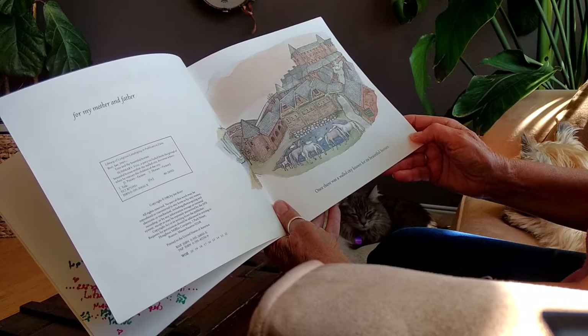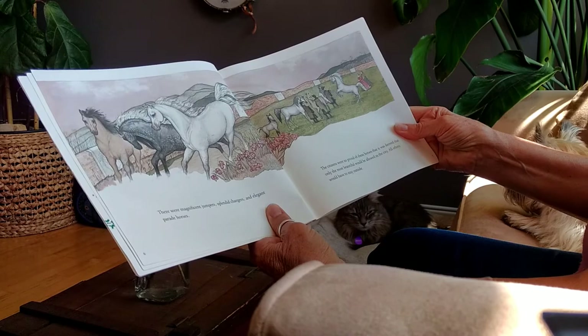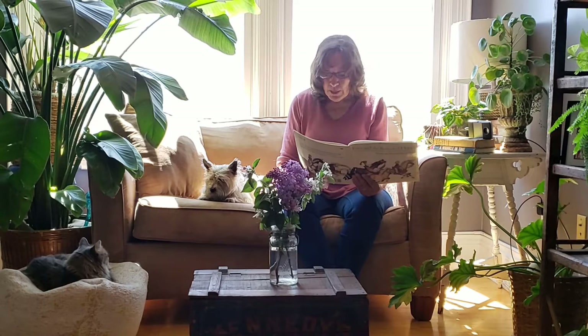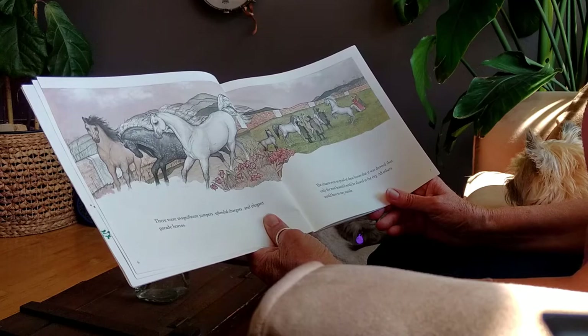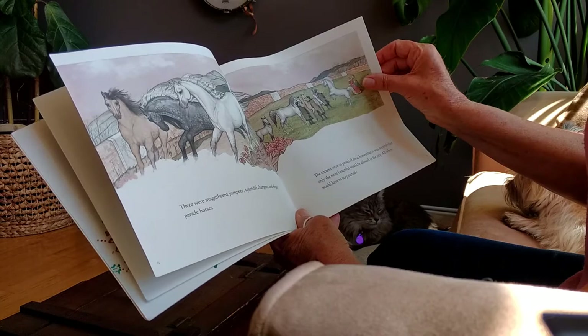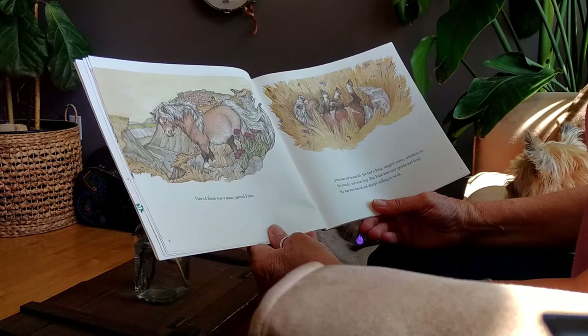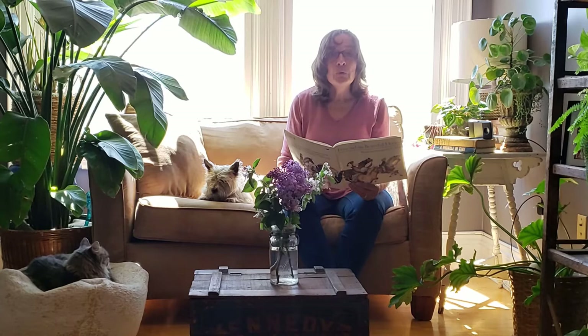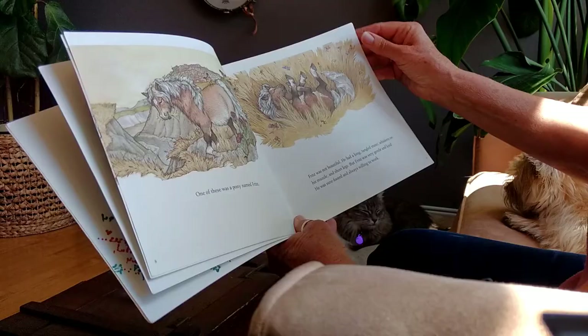Once, there was a walled city known for its beautiful horses. There were magnificent jumpers, splendid chargers, and elegant parade horses. The citizens were so proud of these horses that it was decreed that only the most beautiful would be allowed in the city — all others would have to stay outside. One of these was a pony named Fritz. Fritz was not beautiful. He had a long, tangled mane, whiskers on his muzzle, and short legs. But Fritz was very gentle and kind. He was sure-footed and always willing to work.